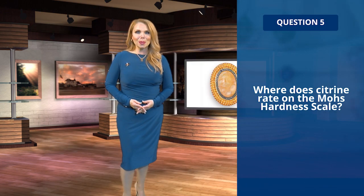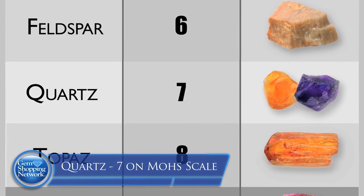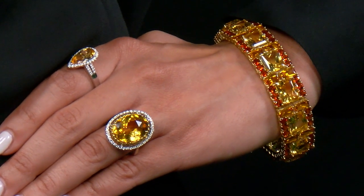Question five: where does citrine rate on the Mohs hardness scale? A, five; B, six; C, seven; or D, eight? If you picked C, then you are correct. Citrine rates a seven on the Mohs hardness scale, making it suitable for all types of jewelry.